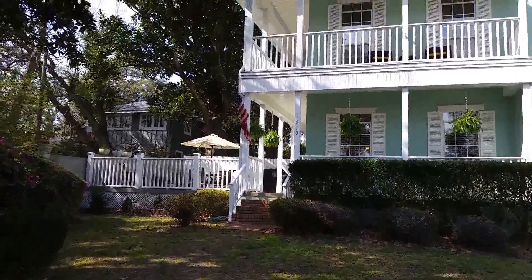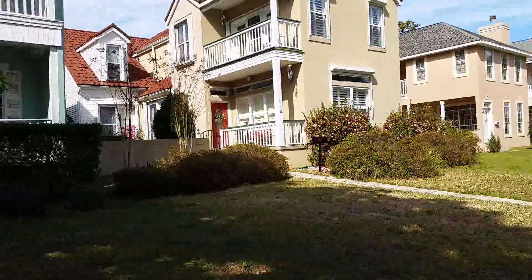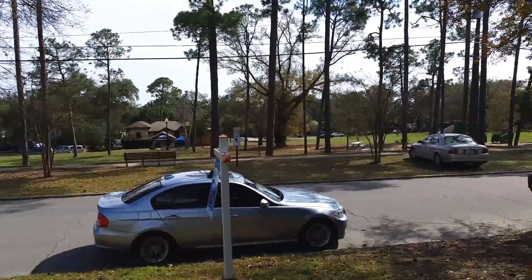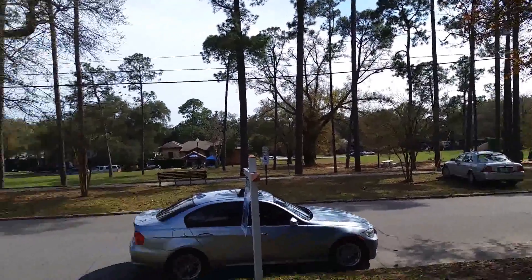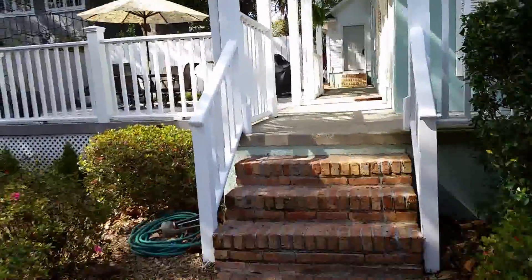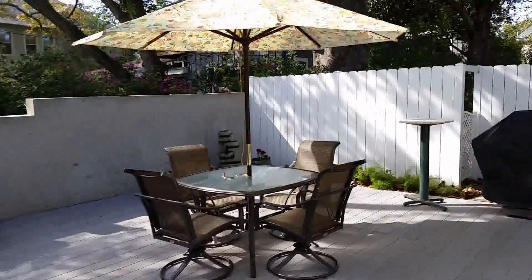Welcome to 1610 LaRue Street — a gorgeous two-story Charleston Charmer built in 1996. You can literally see the water view right behind the park across the street. There's a park right here where you can take the dogs, have a picnic, use the playground. And right here you have this gorgeous courtyard with a nice patio — a tranquil, serene setting, very nicely done.